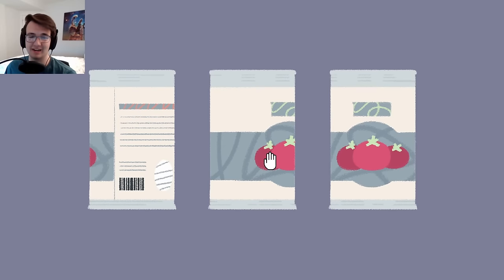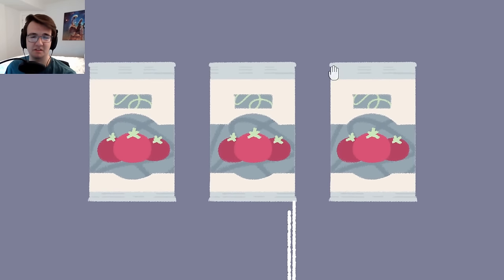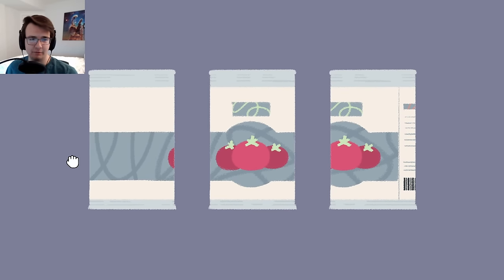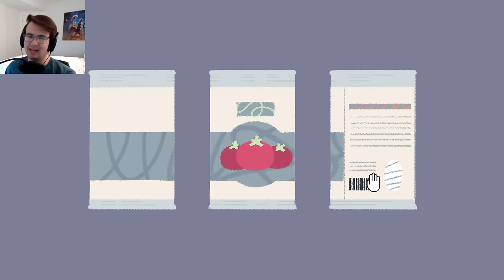You gotta center the labels. Or you gotta have the center one be center, and then the side ones carry on with the side - kinda like this, you can see how it's a continuation. Then this would likely be very label-heavy, like that. But that's not it.